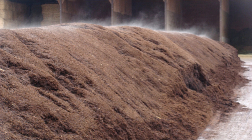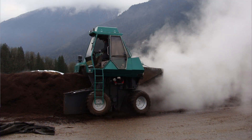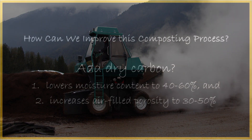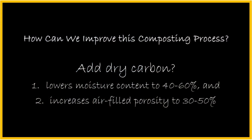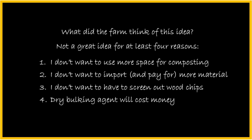The moisture content was greater than 70 percent and the porosity was less than 30 percent. The obvious solution from eager composting students was to suggest adding dry material like wood chips. This would optimize the moisture content and create more porosity. The challenge for the farm is that they had limited space and were not interested in bringing in more product or screening out wood chips. And where does one find dry material in a rainforest climate?